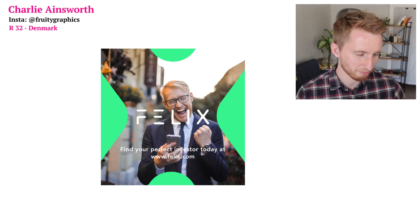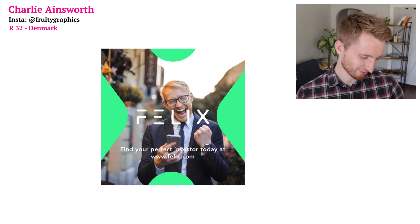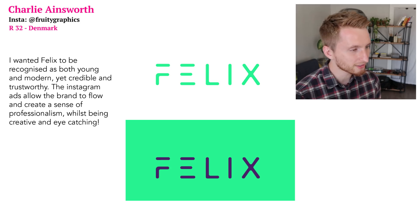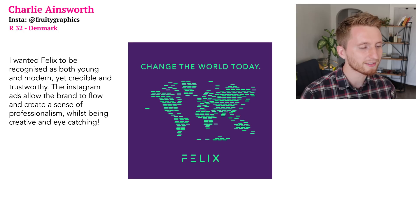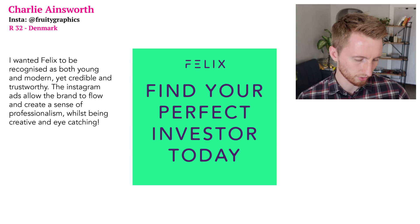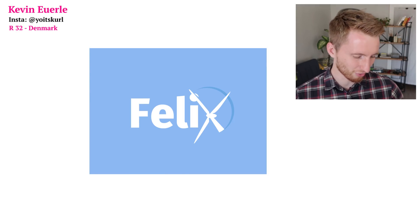This ad has a very happy-looking man with 'Find your perfect investor today at felix.com.' Here's what Charlie says: he wanted Felix to be recognized as both young and modern yet credible and trustworthy. The Instagram ads allow the brand to flow and create a sense of professionalism whilst being creative and eye-catching. Awesome work Charlie, I really like the color scheme.